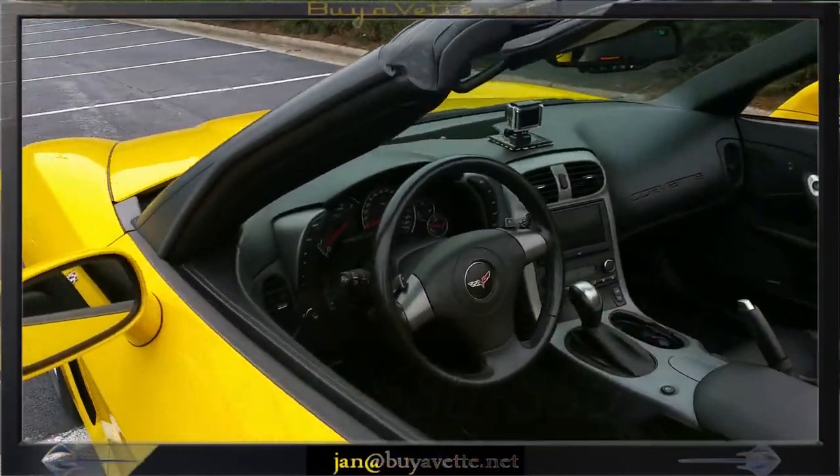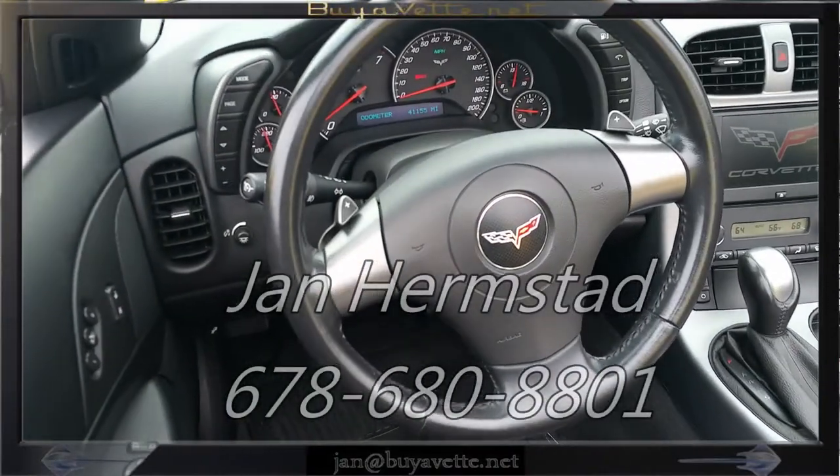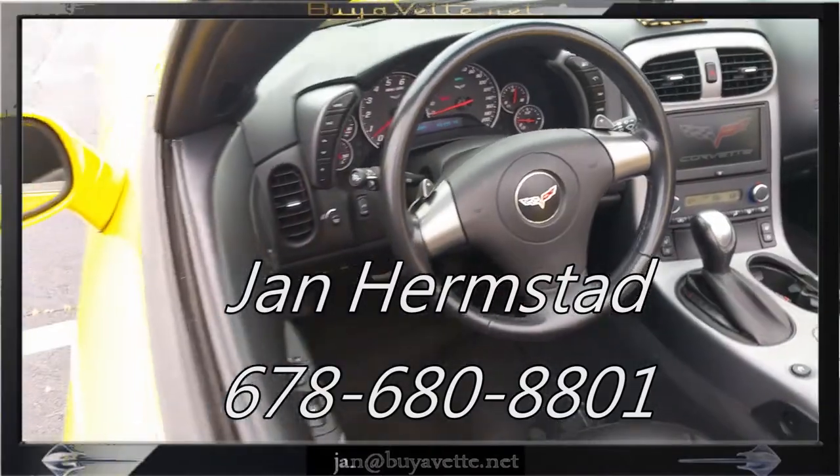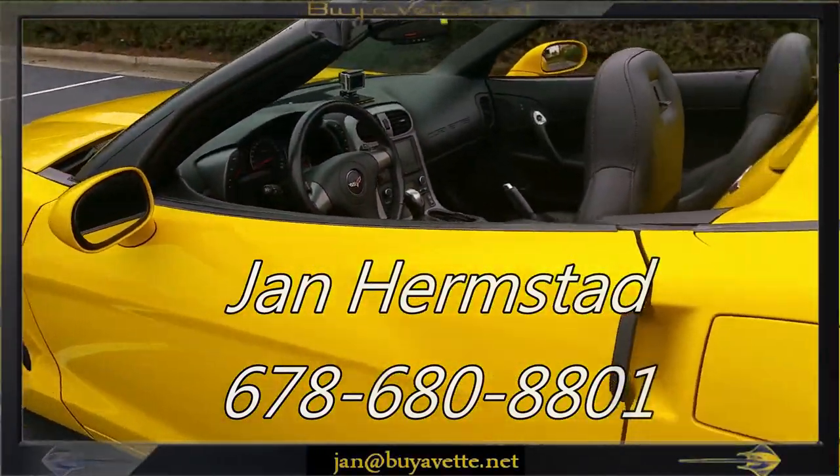Be sure to give me a call at BioVet.net at 678-680-8801. That is my cell phone. Thank you very much for looking.